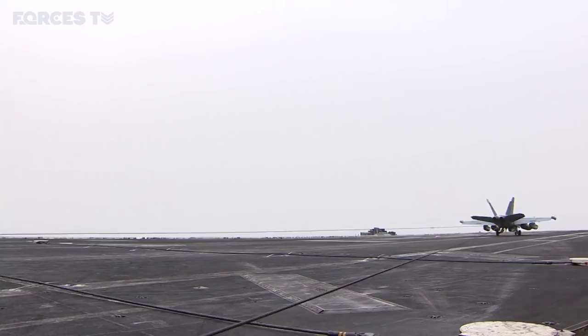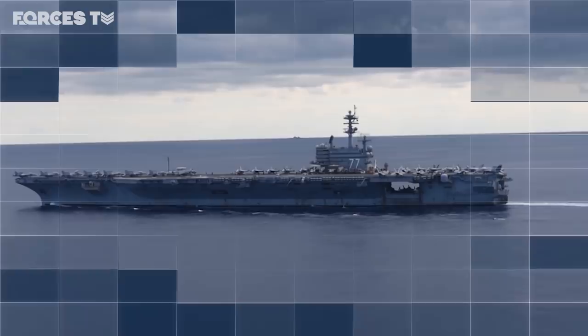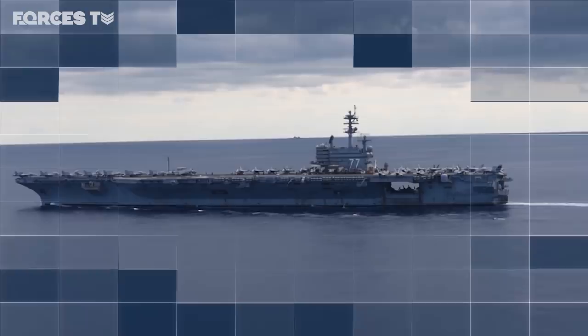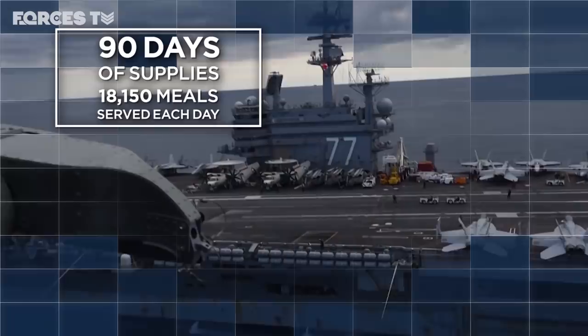The Bush is the tenth and final Nimitz-class carrier to be built. Delivered in 2009, she's constructed from more than one billion separate parts. With a top speed of 30 knots, CVN 77 is more than a thousand feet long — about the size of the Empire State Building. On board live 5,000 sailors and 80 combat aircraft. The carrier has enough supplies to survive at sea for 90 days, and her nuclear reactors can operate for more than two decades without refuelling.